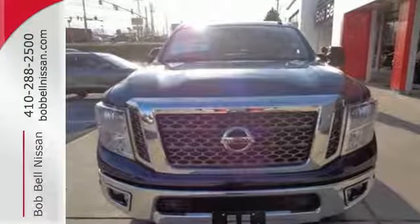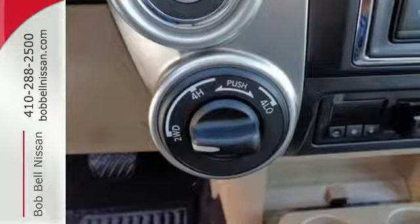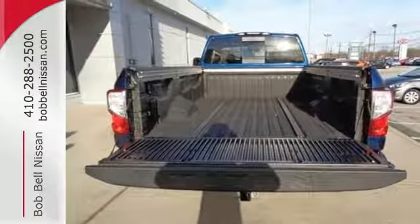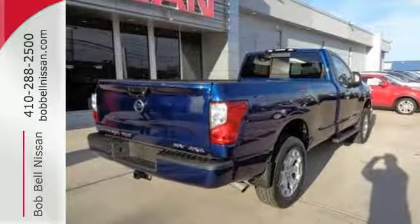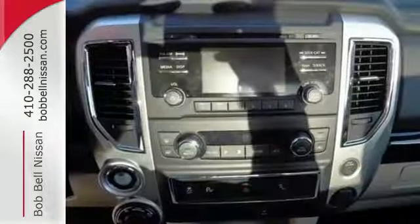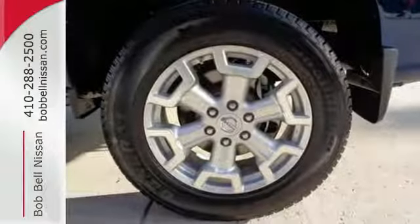The Advanced Drive Assist display keeps you up to date with your truck's condition and in touch with a host of other functions. Load up and travel safely with the help of cargo bed tie-downs, overhead LED cargo bed lights, hill start assist and vehicle dynamic control with traction control system. To keep you connected, it has Nissan Connect with mobile apps, Bluetooth, USB port and auxiliary audio input and hands-free text messaging assistant.